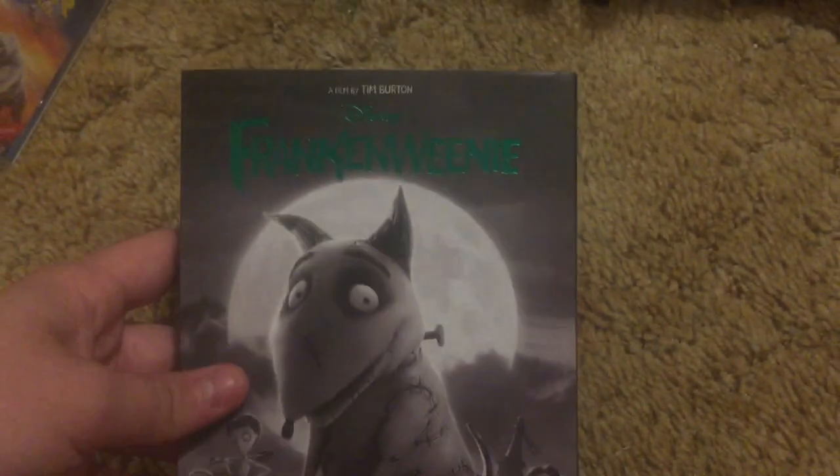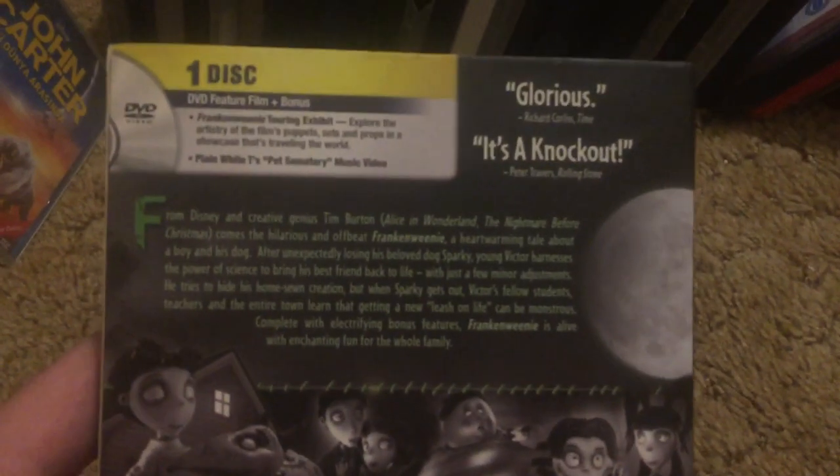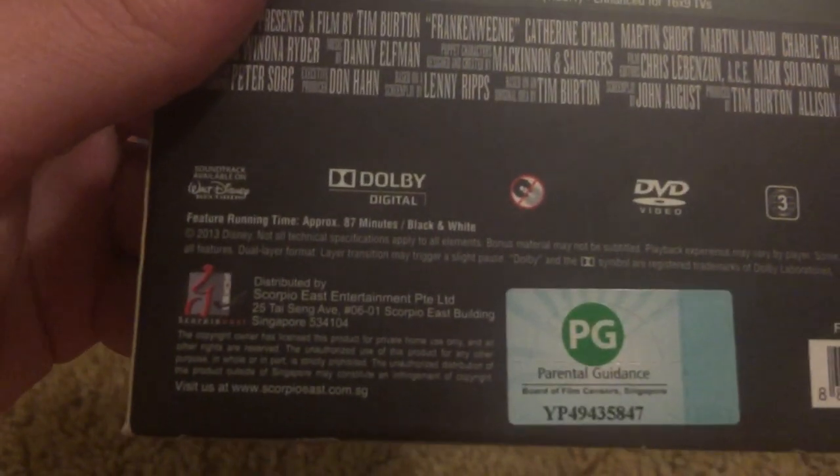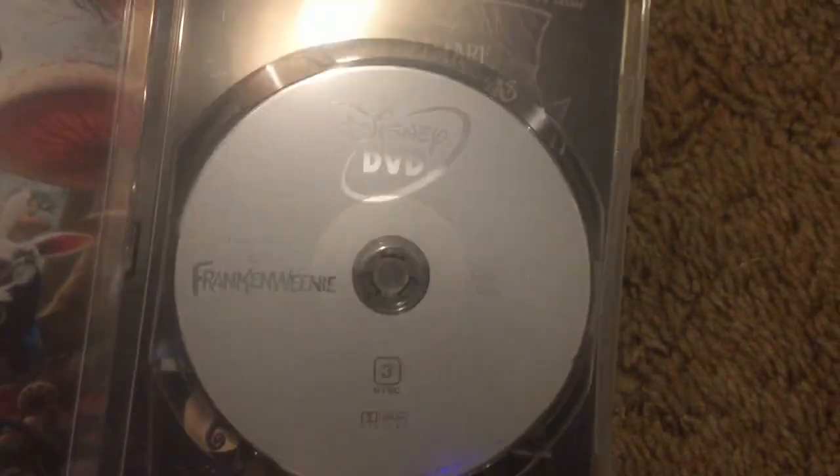Tim Burton's Frankenweenie. Here's the disc. I like the slipcover on that one — it has like a metallic finish on it, it's kind of cool.